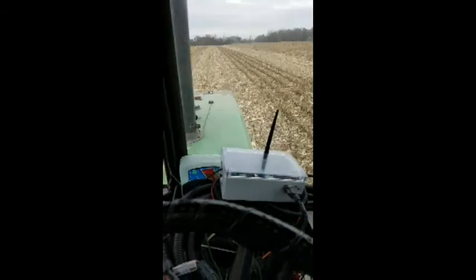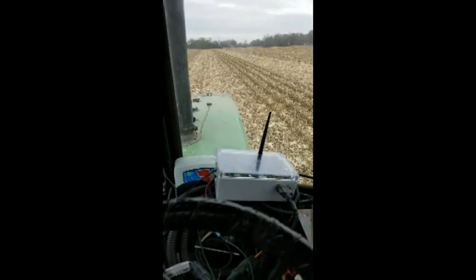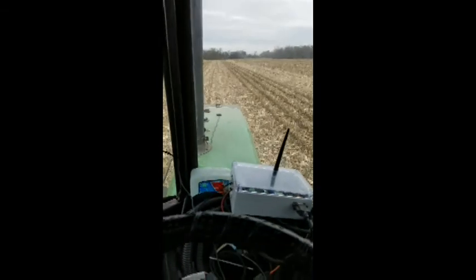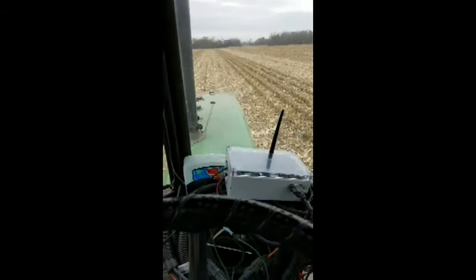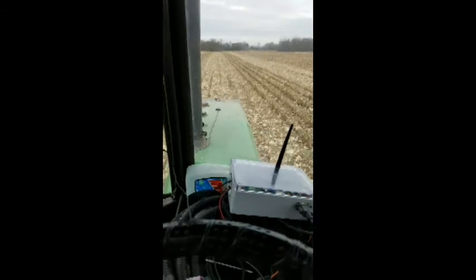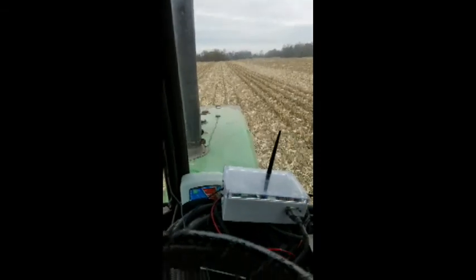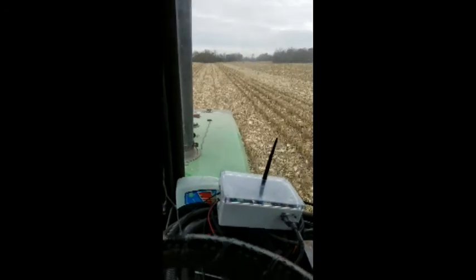I'm doing this, testing it to make sure that my tractor will steer correctly and stay on the row. The cornfield that I'm in was planted with an RTK system that probably cost $20,000.